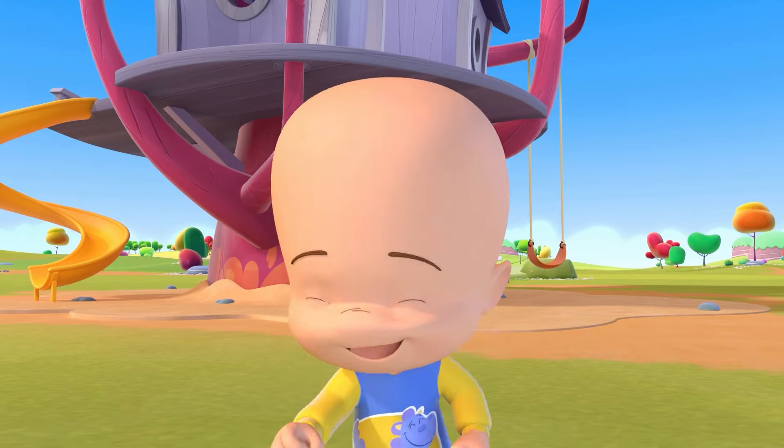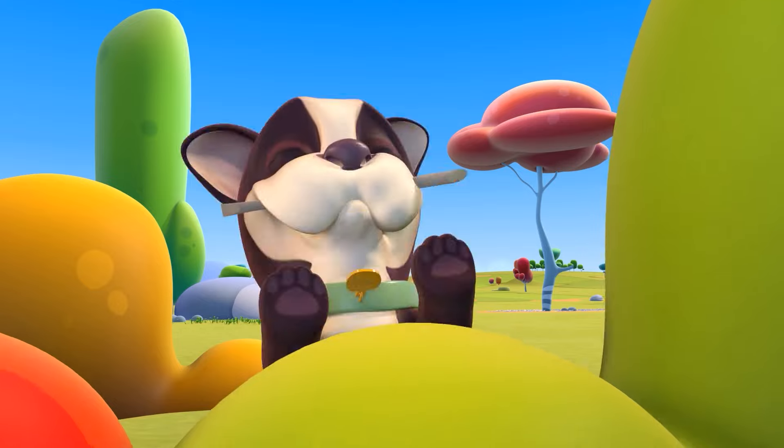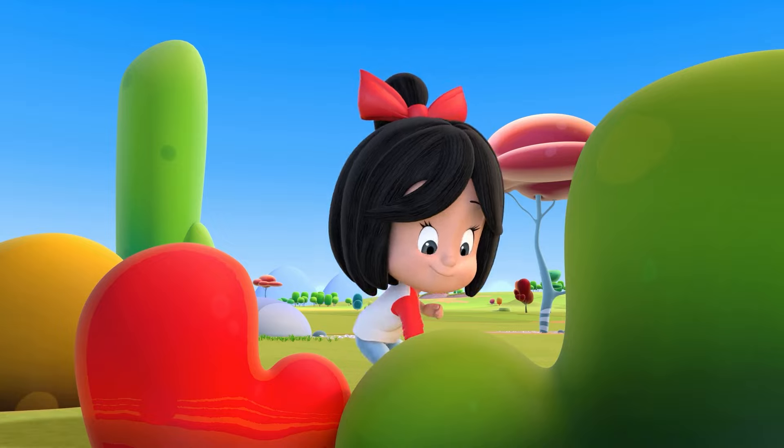This is how I run and play, with my dog I run and play. This is how I run and play, happily in the park, happily in the park.